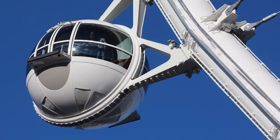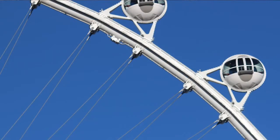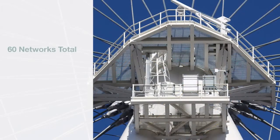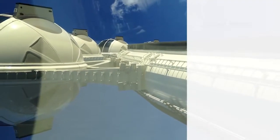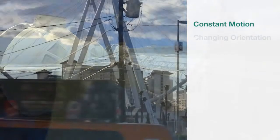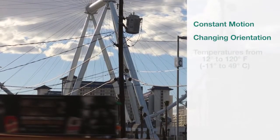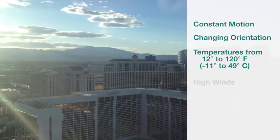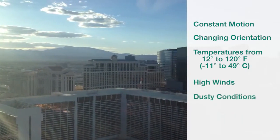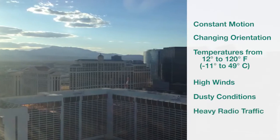Each cabin has four networks. The wheel has four networks. We're talking about 60 networks that have to function within milliseconds, 16 to 18 hours a day, with safety-related reliability. The site conditions were extremely challenging, with equipment in constant motion, constantly changing orientation, and operating in temperatures ranging from 12 to 120 degrees, in high winds, with large quantities of dust and a lot of radio traffic.